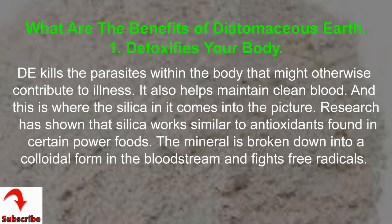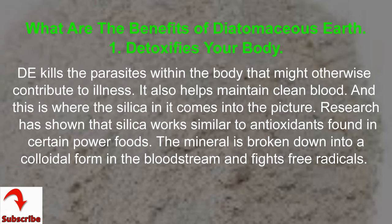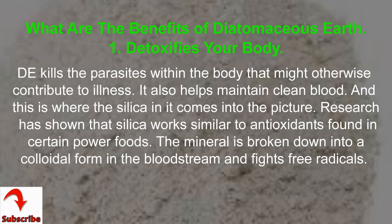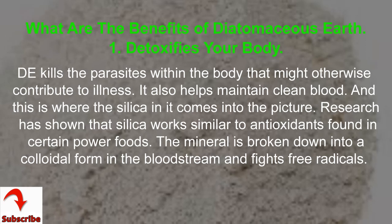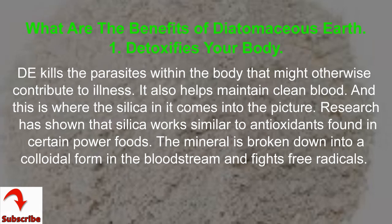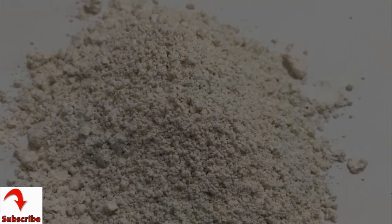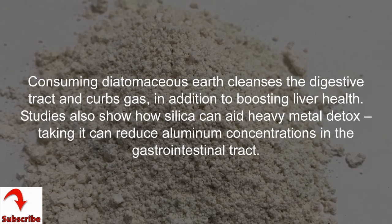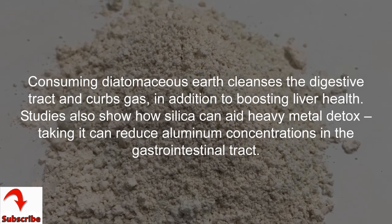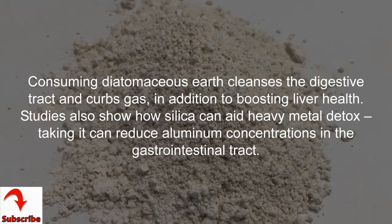1. Detoxifies Your Body. It kills the parasites within the body that might otherwise contribute to illness, and also helps maintain clean blood. Research has shown that silica works similar to antioxidants found in certain power foods — the mineral is broken down into a colloidal form in the bloodstream and fights free radicals. Consuming Diatomaceous Earth cleanses the digestive tract and curbs gas, in addition to boosting liver health. Studies also show how silica can aid heavy metal detox, and taking it can reduce aluminum concentrations in the gastrointestinal tract.